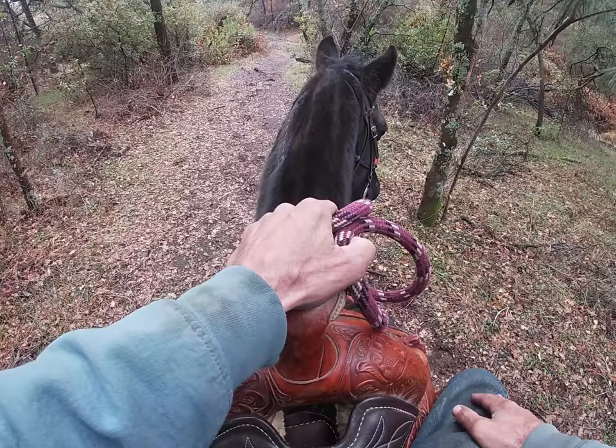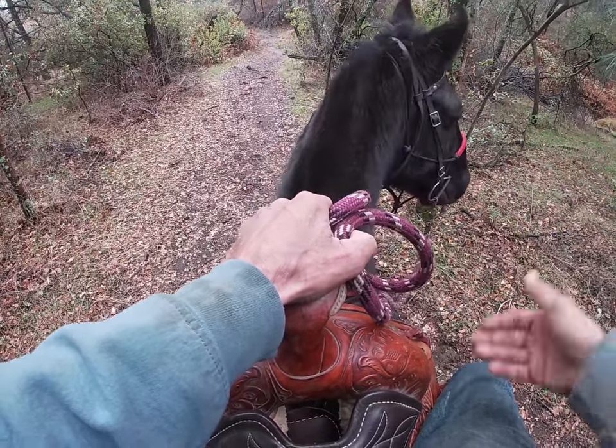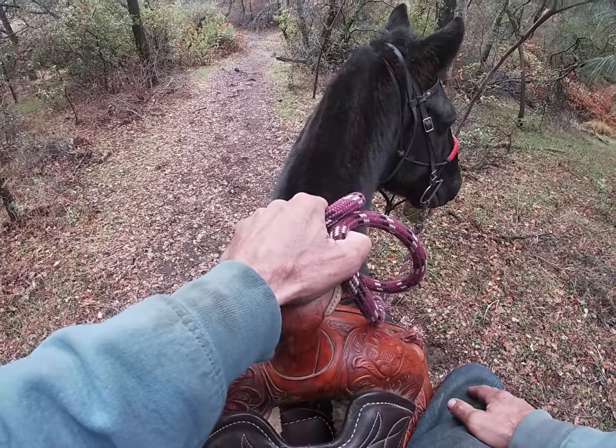At the end of part one of the day with Sid, he got a lot better coming back. He'd at least stand still, and at the end he wasn't trying to charge through the bit anymore.